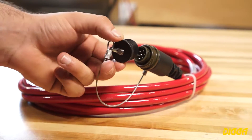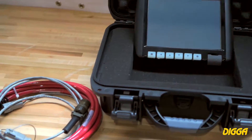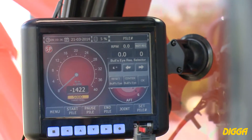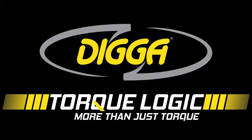Dust cap included where disconnection is anticipated by the customer. We believe we put together a package solution for screw pile installers that will have a positive and noticeable impact on your business and the industry as a whole. Digger Torque Logic — more than just torque. For further information on the Torque Logic system, please visit www.digger torquelogic.com.